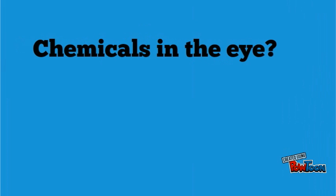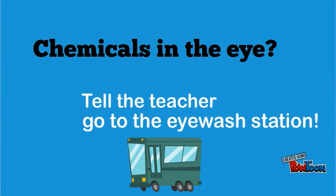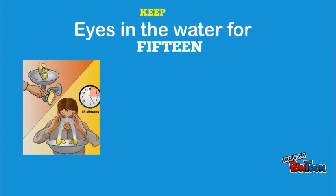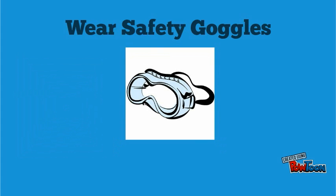If a chemical splashes into your partner's eye, immediately tell the teacher. Take your partner to the eye wash station, where your partner keeps their eyes open and rinses for 15 minutes. Arrange for medical attention. An accident like this can be prevented by keeping safety goggles over your eyes.